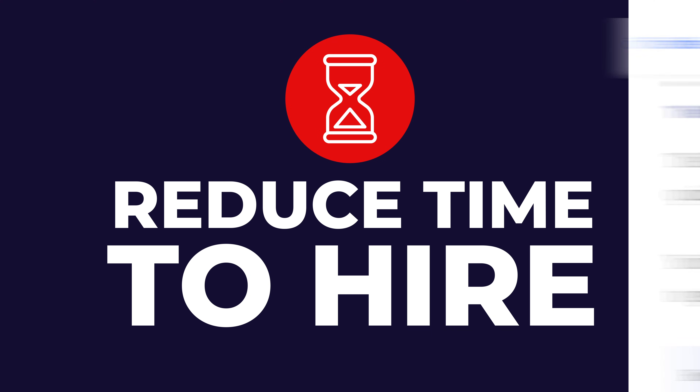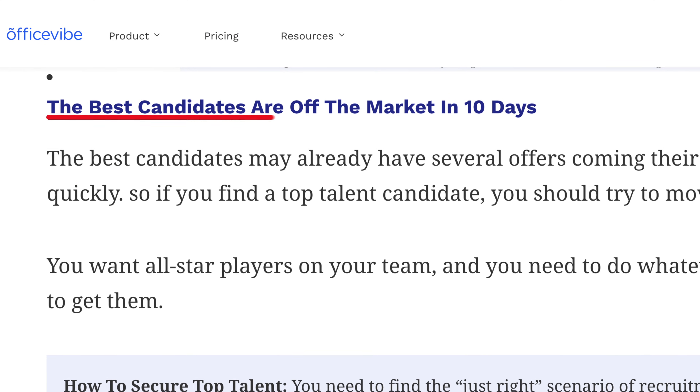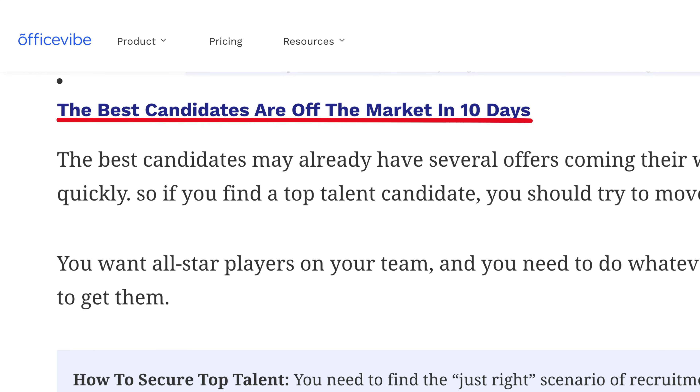Number one: reduce time to hire. Did you know that the average time for top candidates to find and accept a job is 10 days? In order to get the best talent out there, you're going to have to hire faster. The time to hire represents the time from when a candidate expresses interest in your vacancy to the time they accept your offer. Every vacancy has a different time to hire, but when you track this metric, you can find the pain points in the recruitment funnel, which can result in the loss of great candidates due to long filling times.